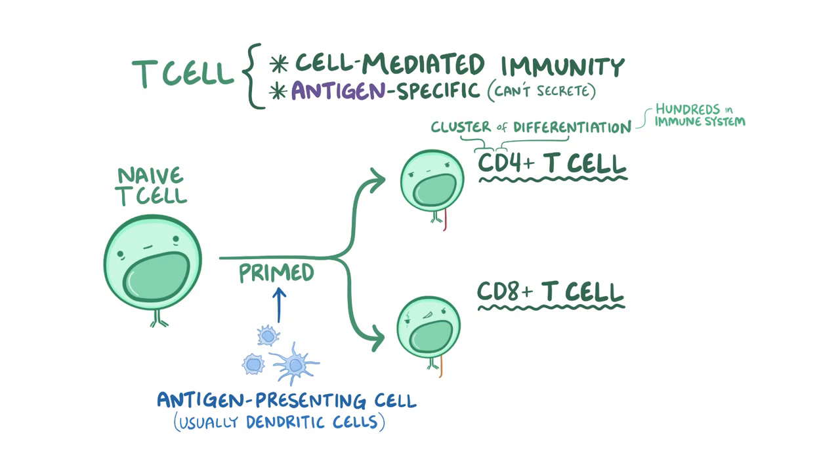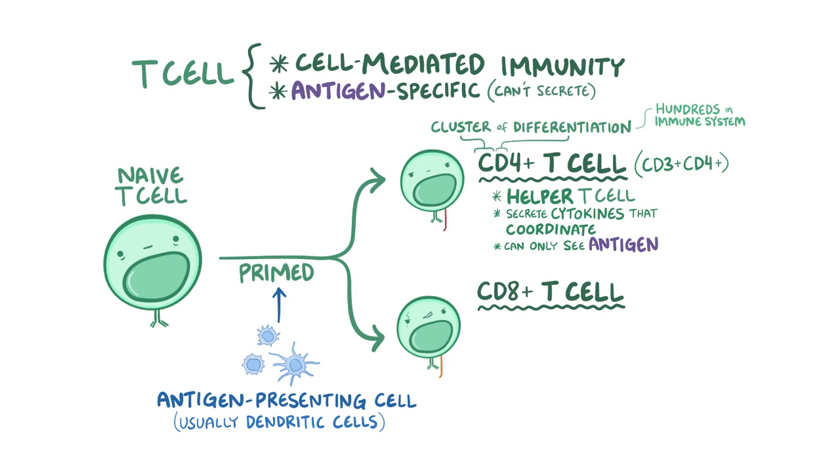All T cells are CD3 positive, because CD3 is part of the T cell receptor. CD4 positive T cells are CD3 positive and CD4 positive — these cells are called helper T cells because they're like generals on the battlefield. They secrete cytokines that help coordinate the efforts of macrophages, B cells, and natural killer cells. Helper T cells can only see their antigen if it's presented on an MHC2 molecule.